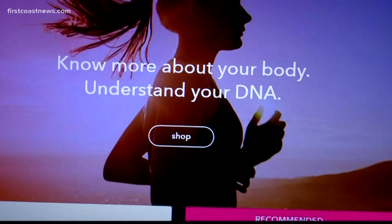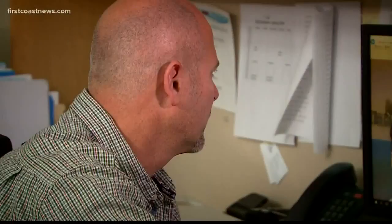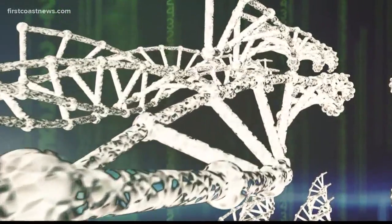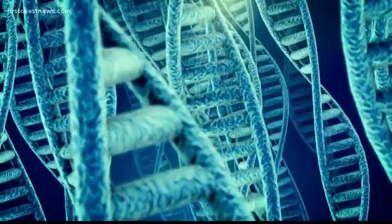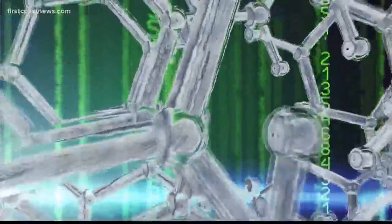While I waited on the results, I spoke with Dr. Matt Gilk, a genetics professor at the University of North Florida, about how these tests work. What they're doing is analyzing those million or so positions that differ in the human genome among different people, and essentially they can assign each position to a starting point or to an origin.